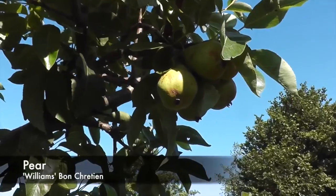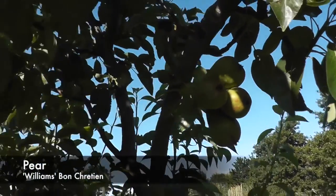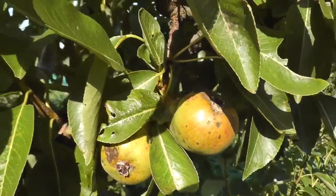The pear tree's got a little bit of fruit on but nothing much. It did mine - still better than last year. There are one or two here that look like canker appearing on the fruits.